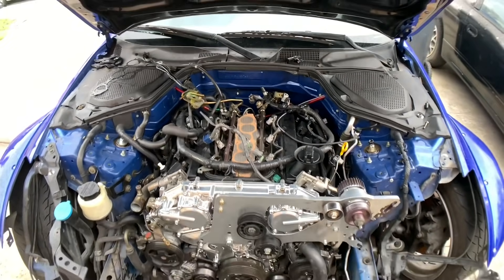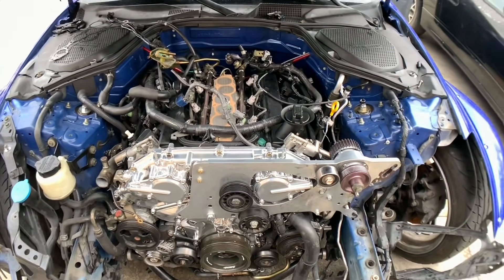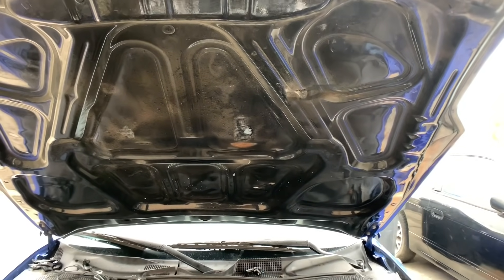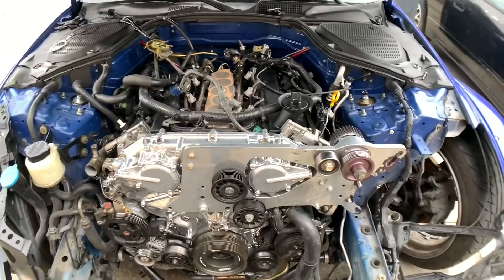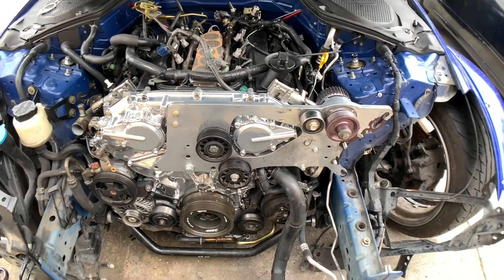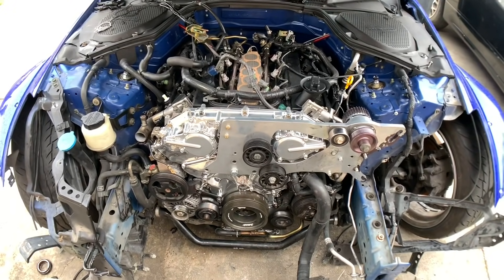I need to get the intake manifold on. I decided to go with a 5/16 plenum spacer because the half-inch meant you couldn't run the stock strut bar and it would also hit the hood. Going down to 5/16 lets me keep the strut bar on without hitting the hood. From what everybody's saying and from dyno results, the 5/16 spacer actually gives you the most mid-range and usable power out of the plenum spacers. And here's the fresh supercharger right here.